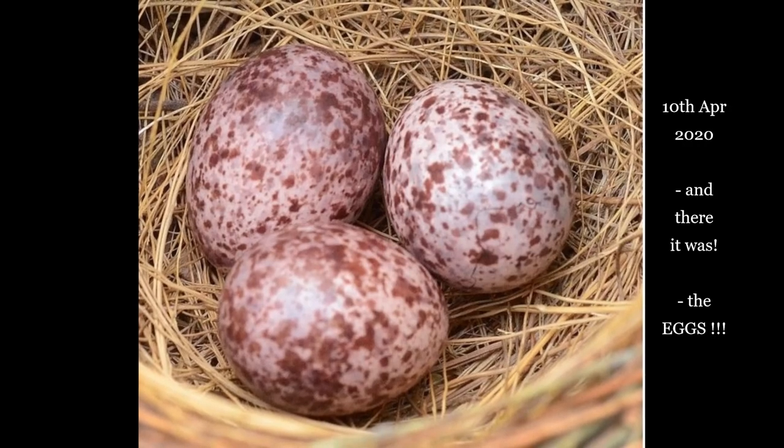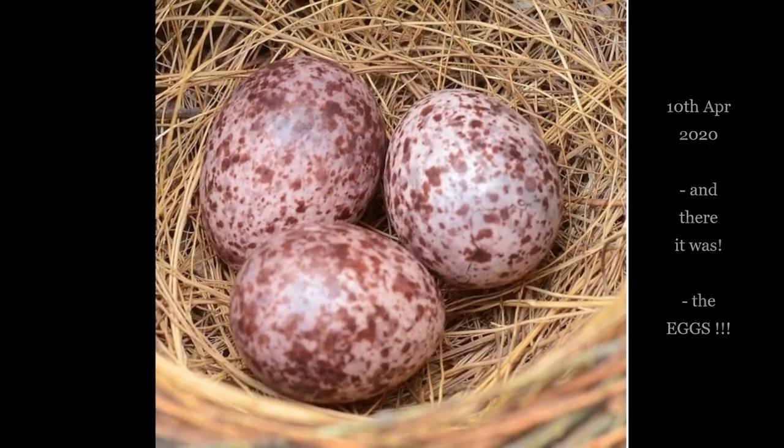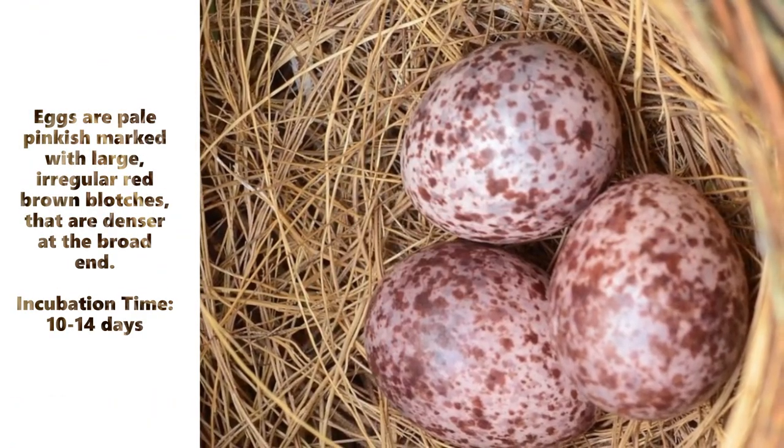A typical clutch contains up to 5 eggs. They are capable of delivering multiple clutches through the year, at times reusing the same nest.